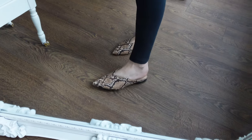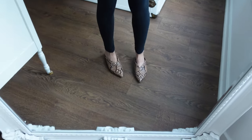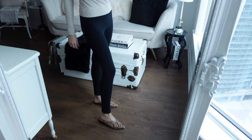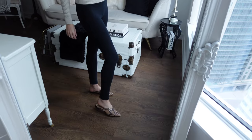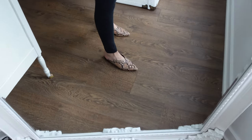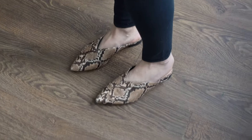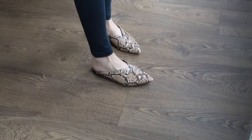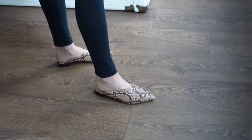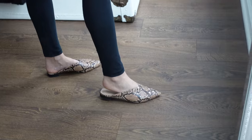Animal print is something you just want to add subtly to an outfit. These snakeskin mules I wear constantly in the summertime — they just add a little bit of pop and pattern to an outfit that can otherwise be monochrome. They're super easy and very comfortable to wear, and the pointed toe also makes them look a little bit more classic with a pattern that is otherwise a little more out there.